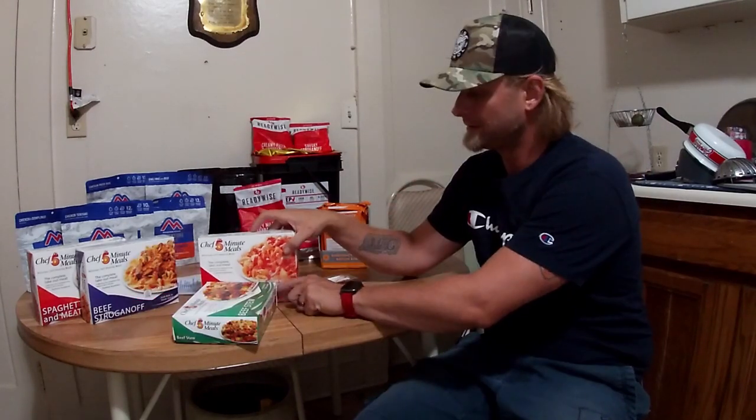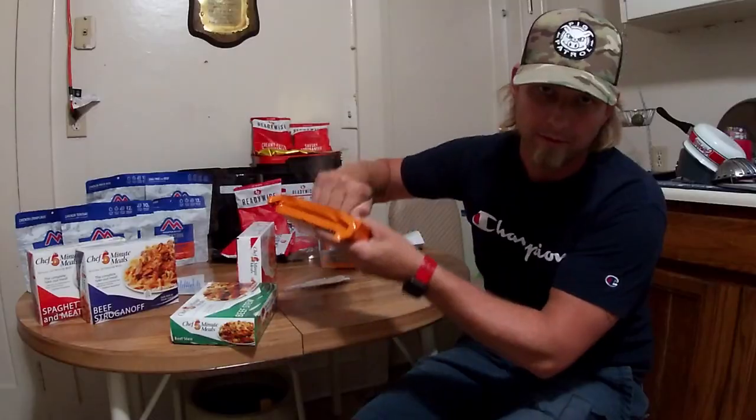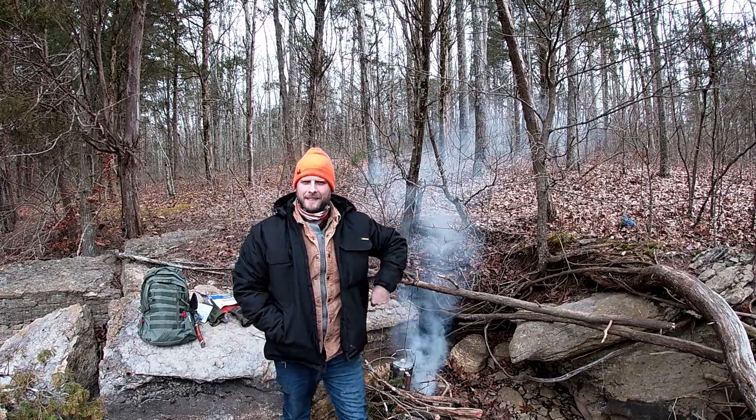I definitely opened the wrong end. This is for all you weirdos like me. Hey guys, Sid's Survival Guide.